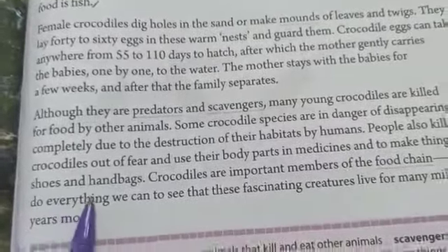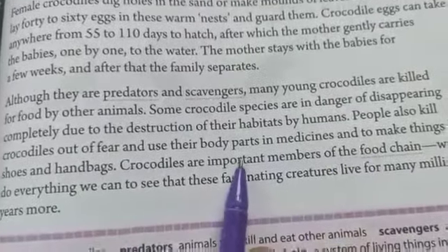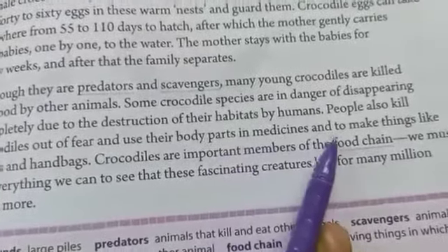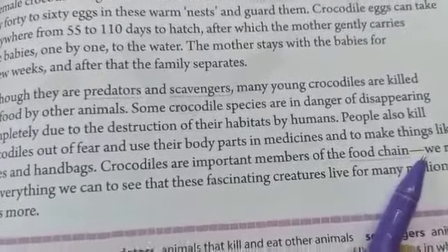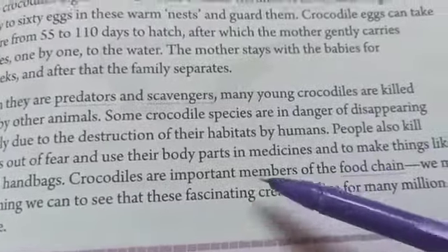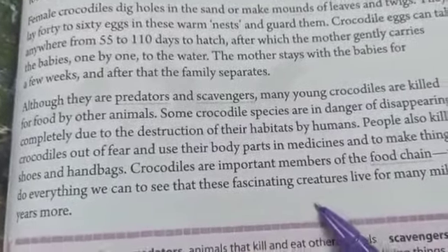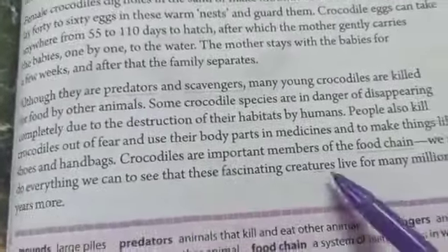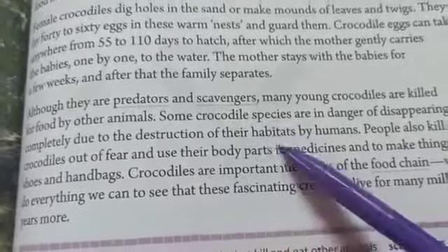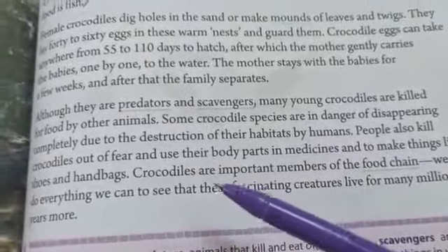Crocodiles are important members of the food chain. For example, grass is eaten by zebra, and zebra is indirectly eaten by crocodile. Food chain means one living being is eaten by another — like grass is eaten by sheep, sheep is sometimes eaten by bear or humans. Every living being is an important member of the food chain. So we must do everything we can to ensure that these fascinating creatures live for many million years more, so that future generations can also get the privilege of seeing them.